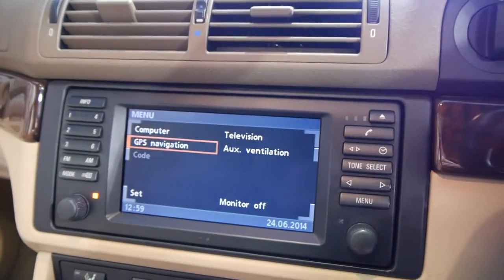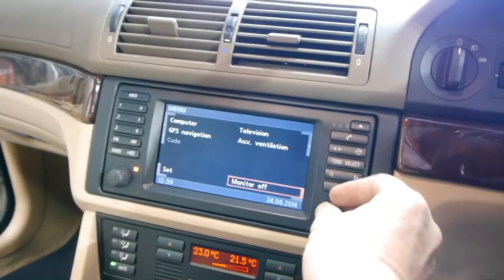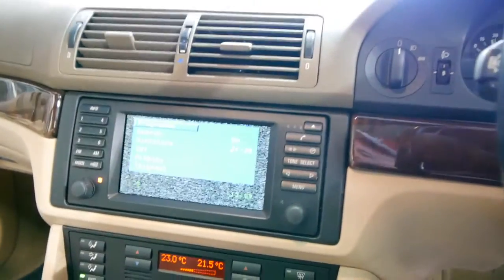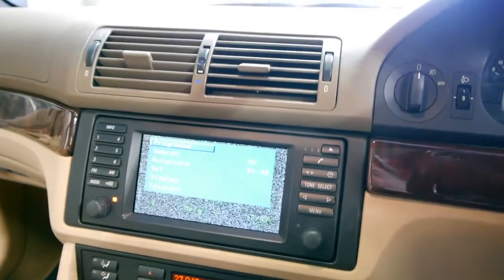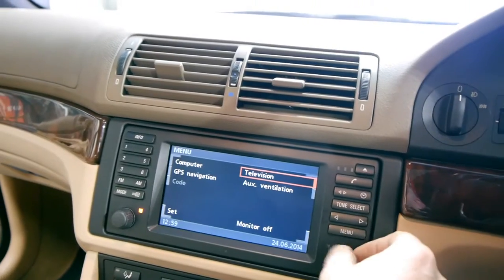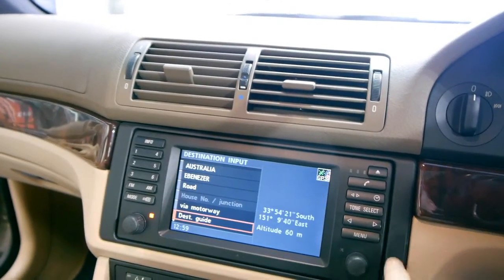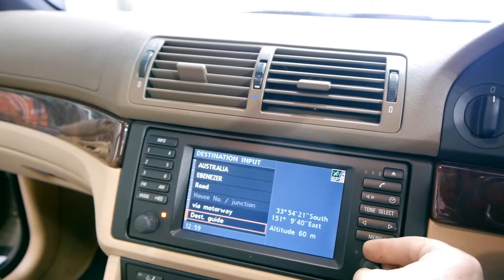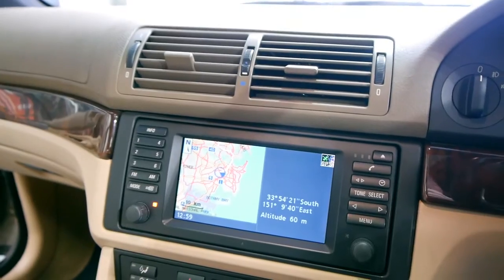You've got your menu button here so you'll see it does have navigation. The TV might not work being that we've got a digital era now - you'll see there if we go to program, yeah, it doesn't actually work. But what's good is we go to our navigation - GPS navigation - there you go, the map works beautifully.